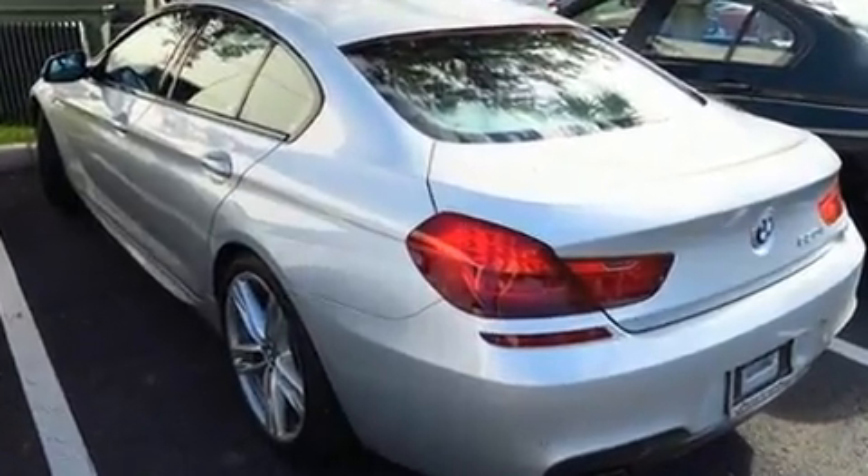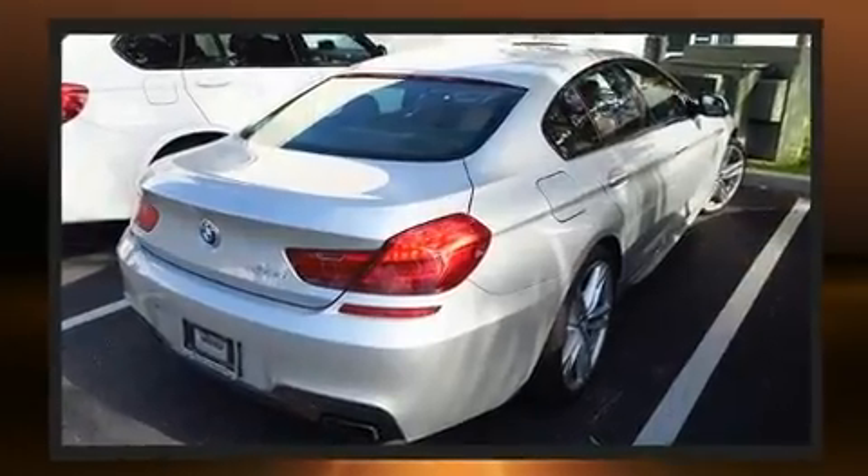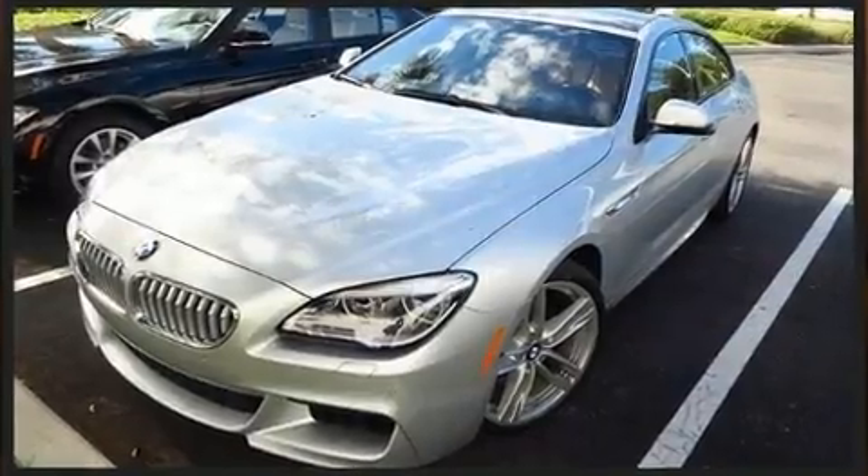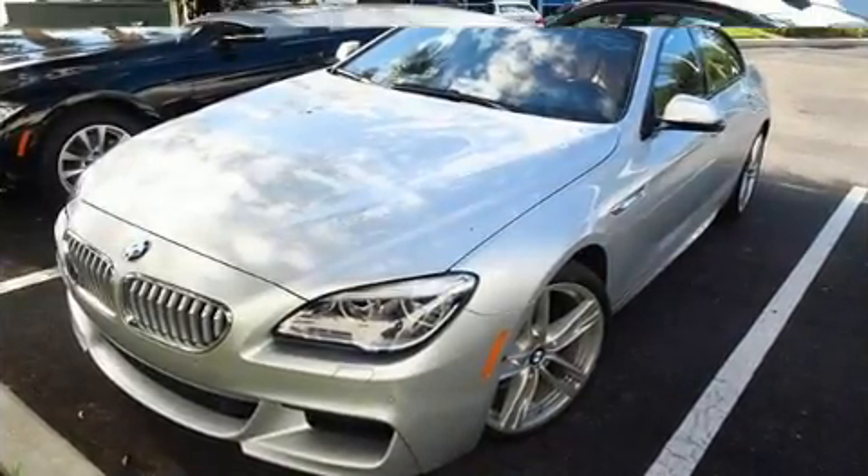BMW made sure to keep road handling and sportiness at the top of its priority list. Under the hood, you'll find an eight-cylinder engine with more than 400 horsepower. And for added security, dynamic stability control supplements the drivetrain.